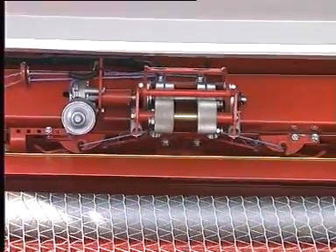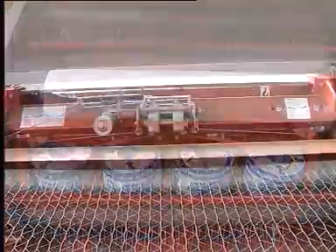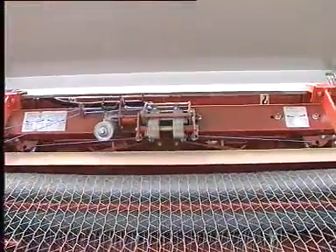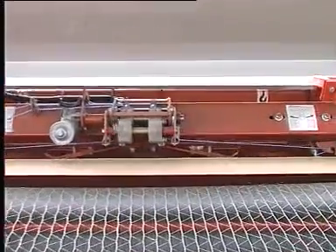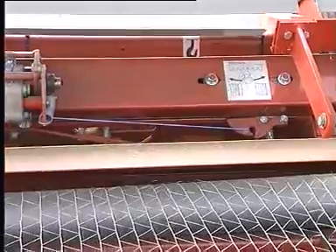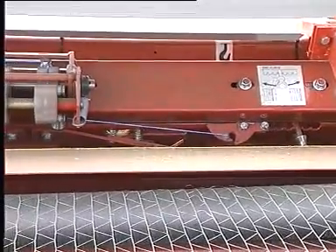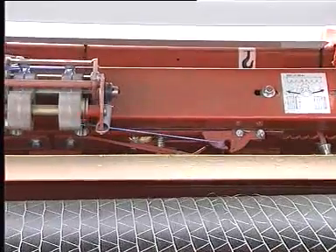The Vario Twin dual twine tying is another benefit that the Lely Welger round balers feature. The speed of the twine feed across the bale as well as at the edges is controlled by a special variator disc. This patented tying ensures sufficient twine coverage at the bale edges even at high run speeds.